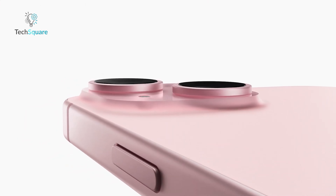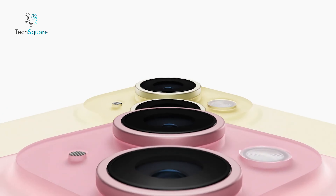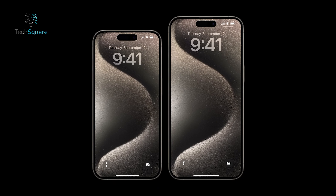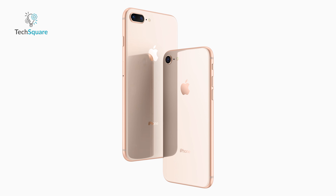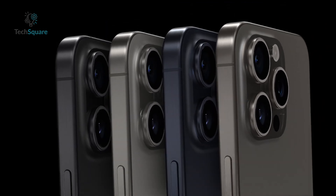With these changes, the iPhone lineup could see a shift. The iPhone 17 Ultra may be introduced alongside the iPhone 17 Pro and Pro Max, much like how the iPhone X was introduced alongside the iPhone 8 series. This would maintain a diverse lineup while highlighting the Ultra as a premium model.